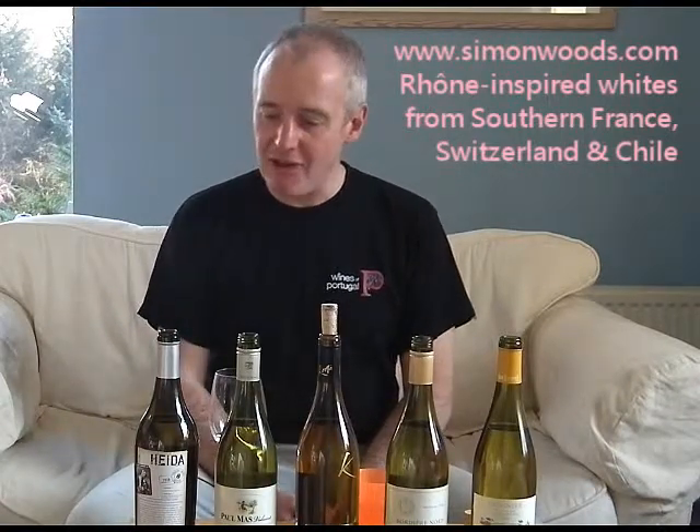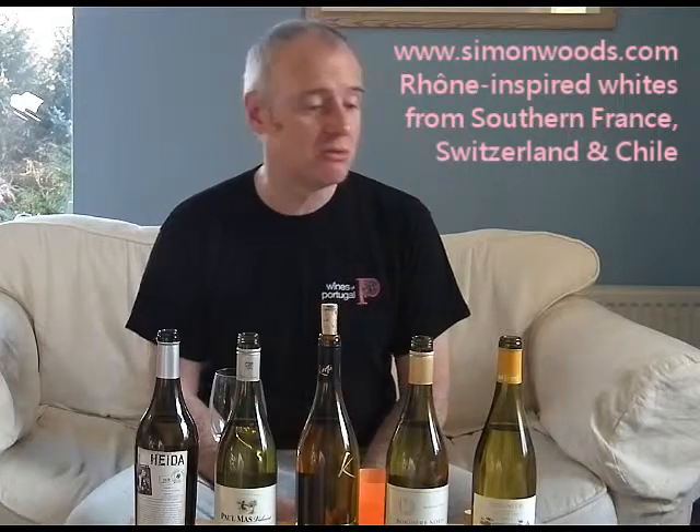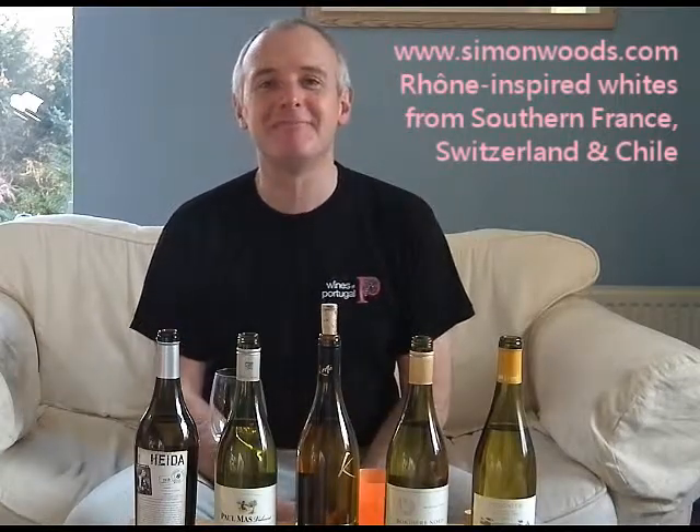I'm going to call it a day on these five. Favourites are the first and the last. See you soon.